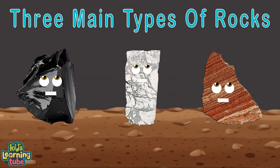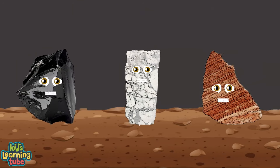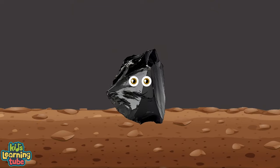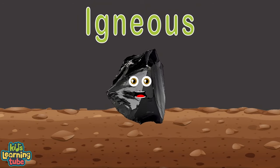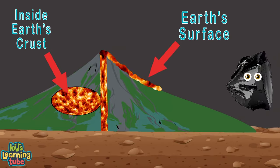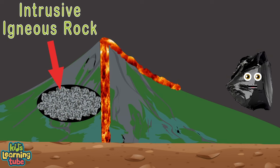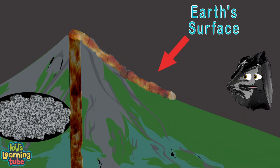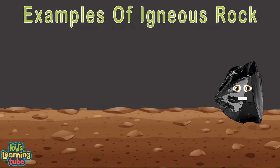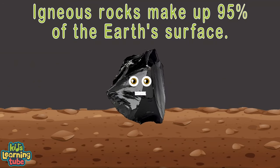There are three kinds of rocks on earth you will see: igneous, metamorphic, and sedimentary. Our world is full of these rocks on land and in the sea. I'm a main type of rock — my name is Igneous. I am the first main type of rock of the three of us. Igneous rocks form when volcanic magma cools, either at the earth's surface or inside earth's crust. When magma cools slowly under earth's surface, it's called intrusive igneous rock. When magma cools on the surface of the earth, it's called extrusive igneous rock. Here are some examples of igneous rock: basalt, rhyolite, and obsidian. Igneous rock makes up 95% of the earth's surface.